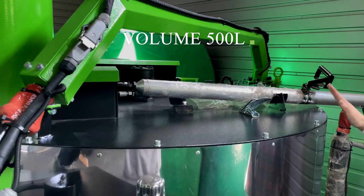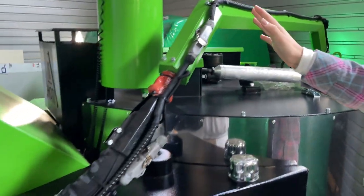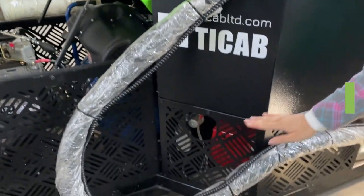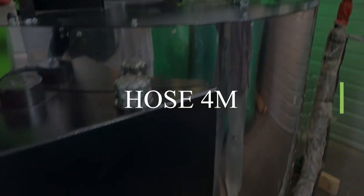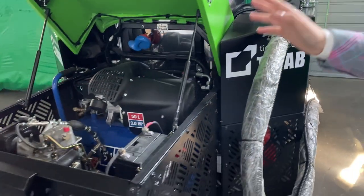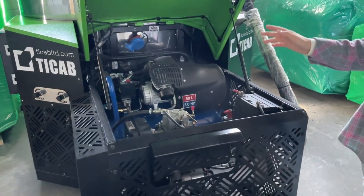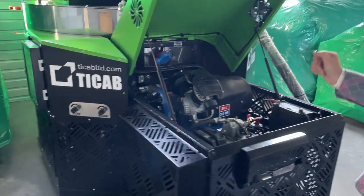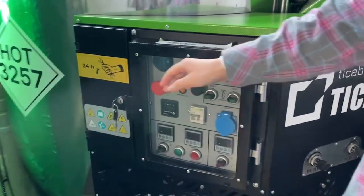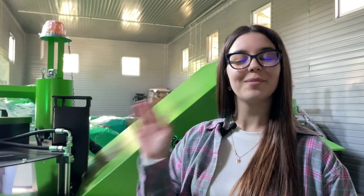Here you can see our hose with a length of 4 meters. The next one is the management unit, which consists of the engine, pump, and compressor. We also have a control panel. Thank you for your time and for your attention. Bye bye.